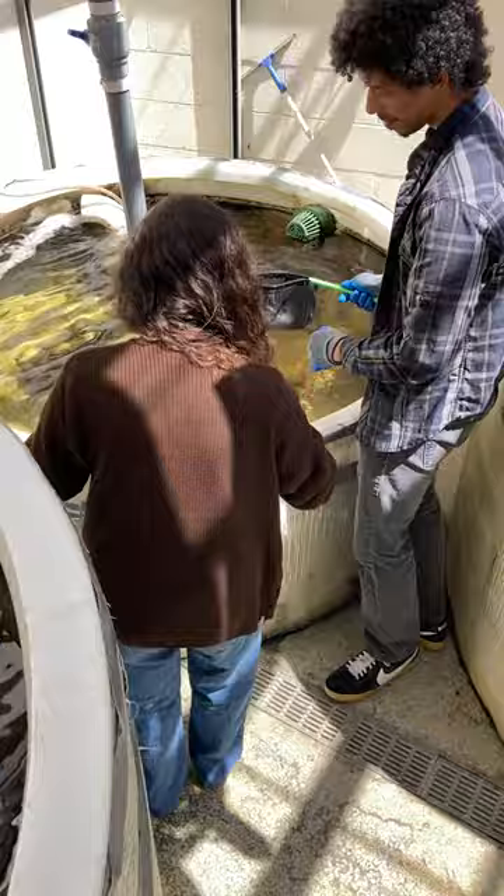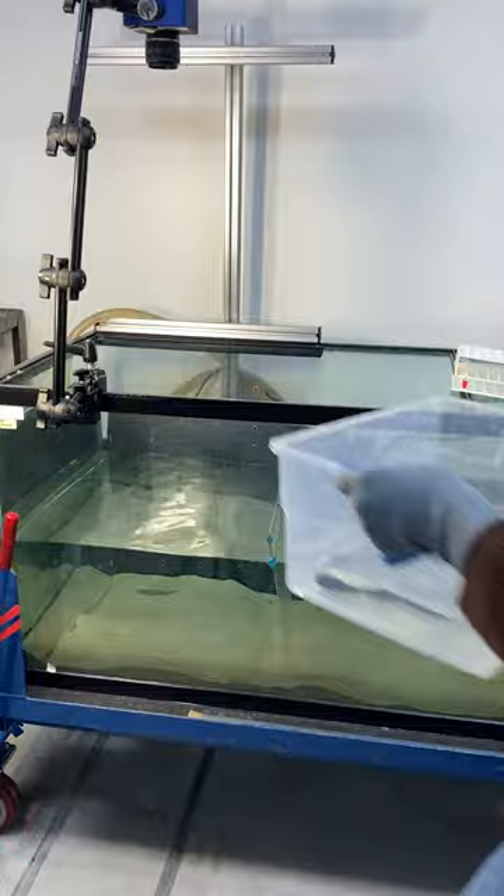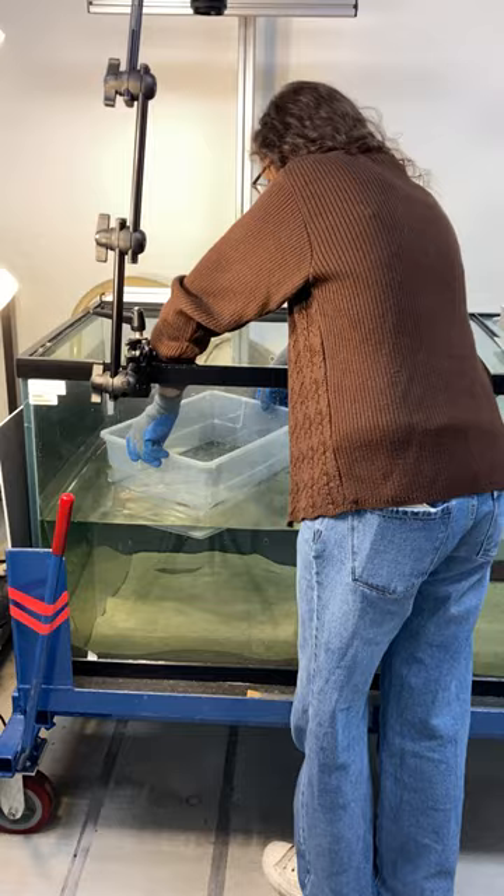We went and captured some stingrays at the beach — Seal Beach, Belmont Shore, and a few other locations. We bring them back to the laboratory, put them in our filming tank, and basically simulate what happens when you step on them.